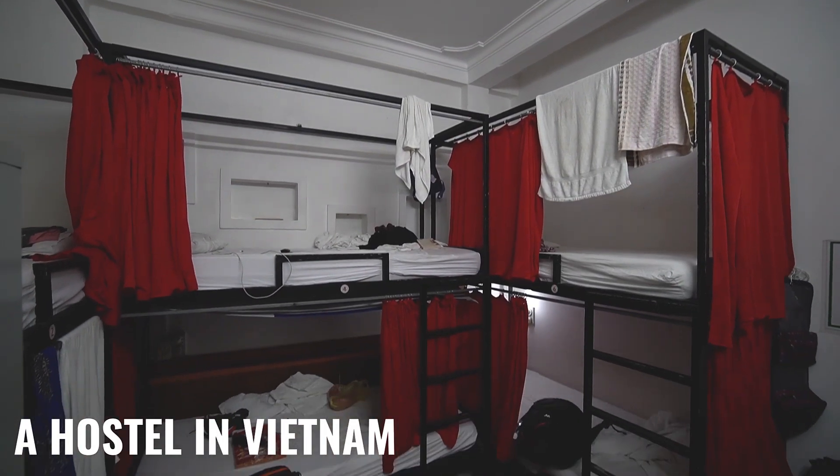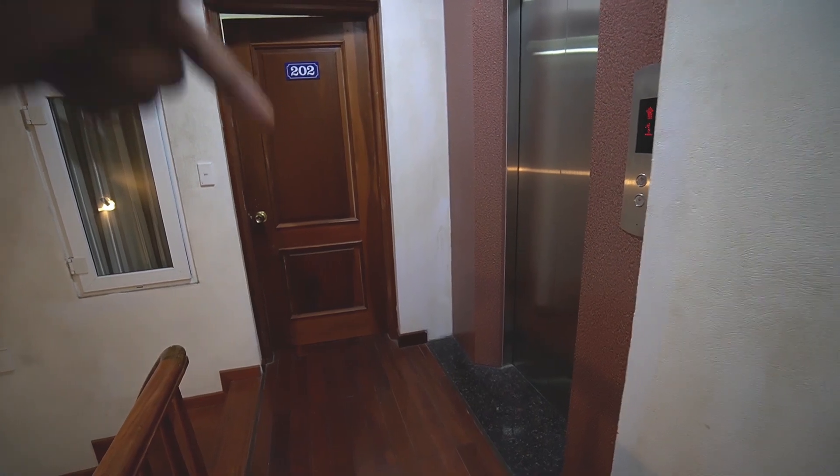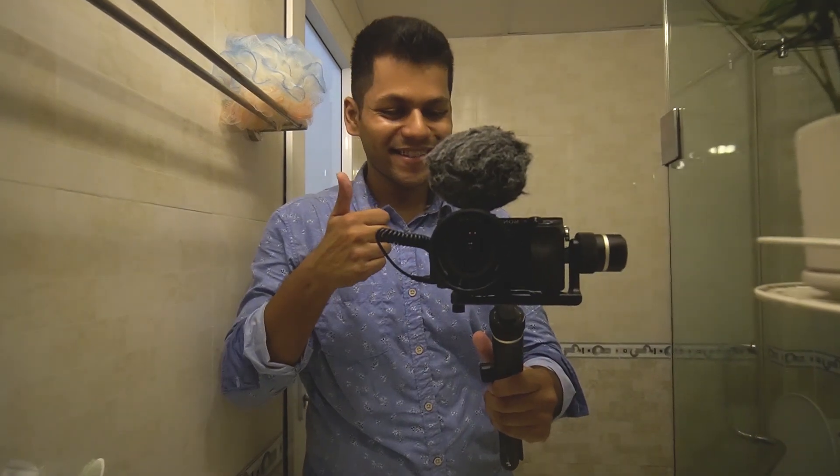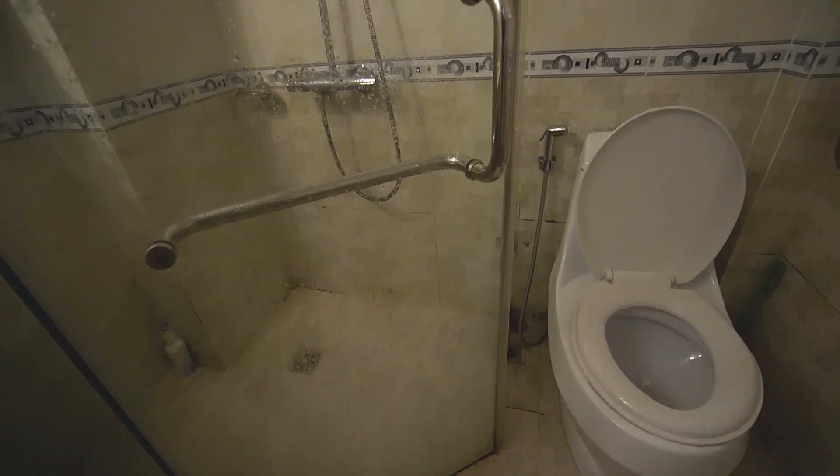Now it's time to show you the bathroom. It's shared by two people on the same floor — there are two rooms and in the middle there's a bathroom and the lift. Unlike hostels where you share one bathroom with six to eight people, sharing with just one person is not that bad. My neighbor is really cool so I personally haven't had any problems. And the bathroom is really nice — actually more fancy than what you'd expect in a $150 apartment.